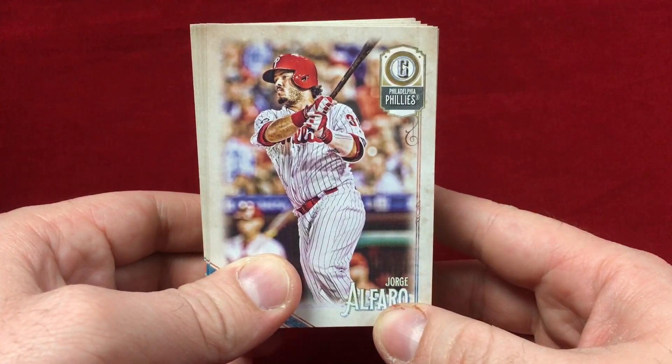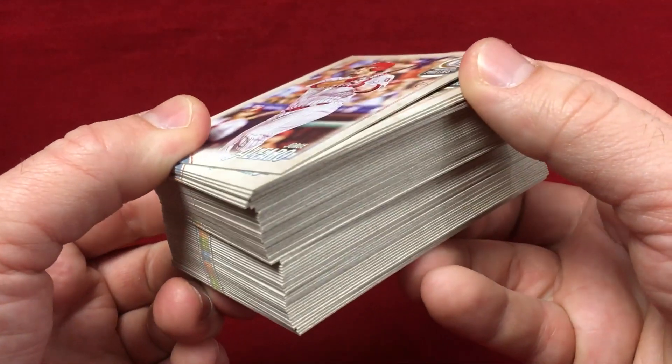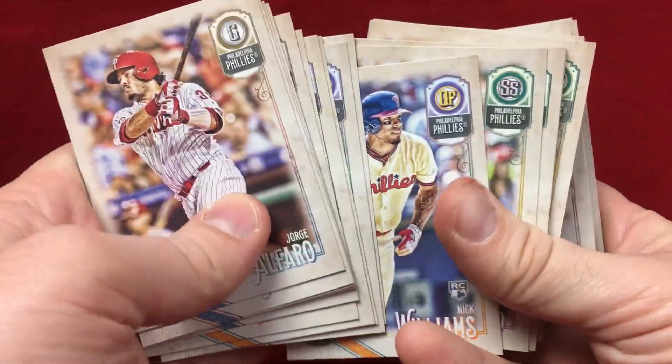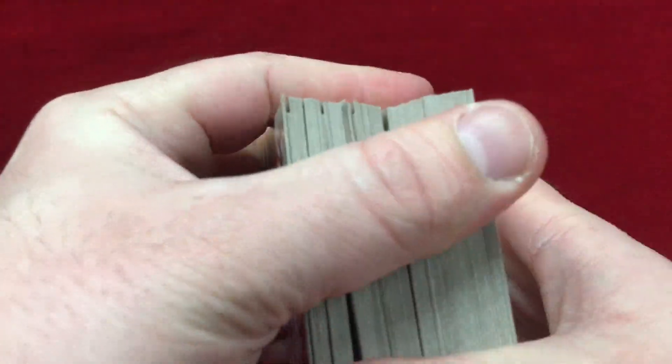What's going on guys, Mike Oback. Today I'm sharing the results of a group break I was involved in for Gypsy Queen Baseball. Got a nice stack of Phillies base here to share with you. Gypsy Queen — by now I'm sure you've seen it. Beautiful looking design this year. The cards are just awesome, they feel great. Awesome product.